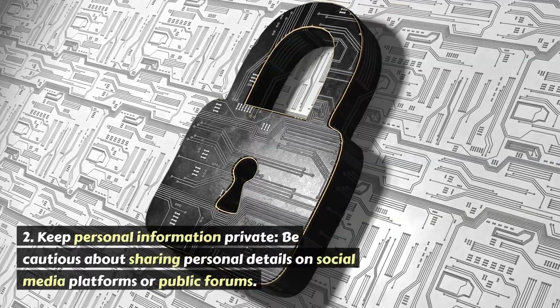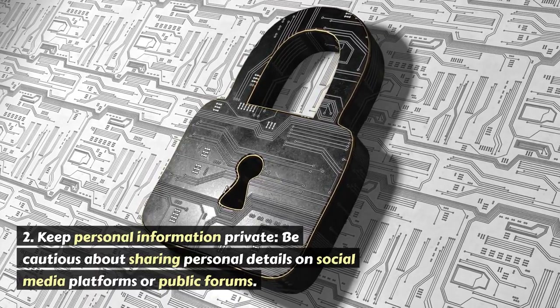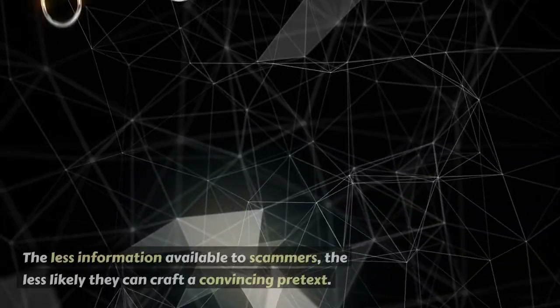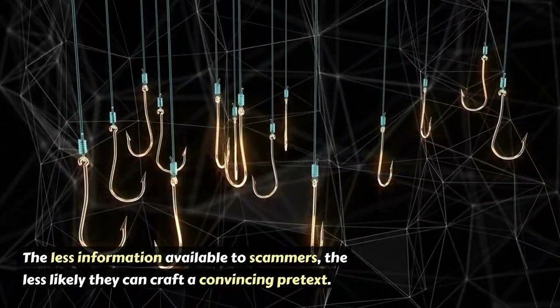2. Keep personal information private. Be cautious about sharing personal details on social media platforms or public forums. The less information available to scammers, the less likely they can craft a convincing pretext.